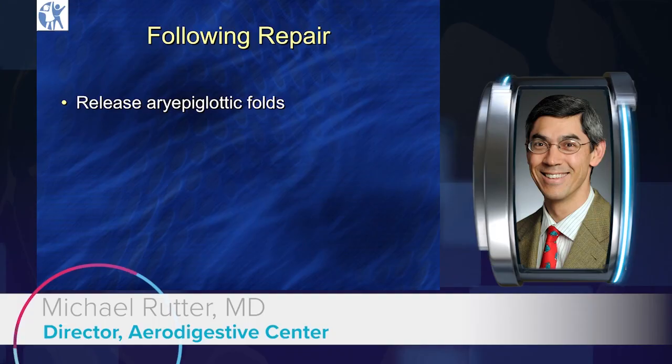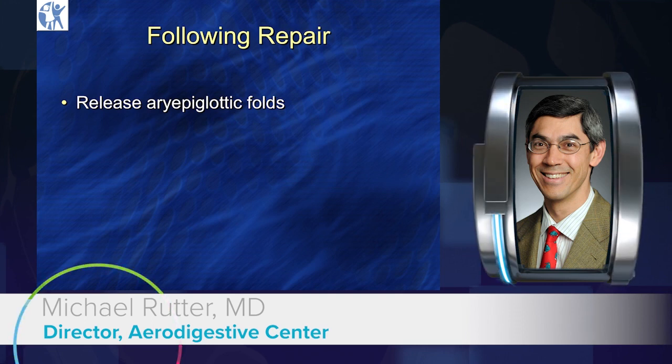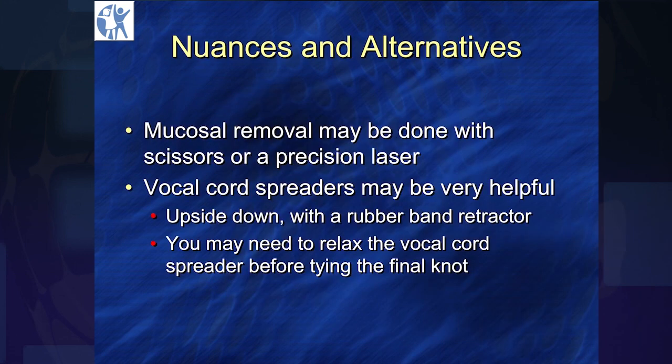The other key is to release the area of epiglottic folds when you're done, because you slightly cone up the larynx when you do this. Here's a post-op view on a FEES evaluation after a cleft repair. You can remove mucosa — I like to use scissors, Sandro likes to use a laser. A tool is a tool; it's whatever works in your hands.